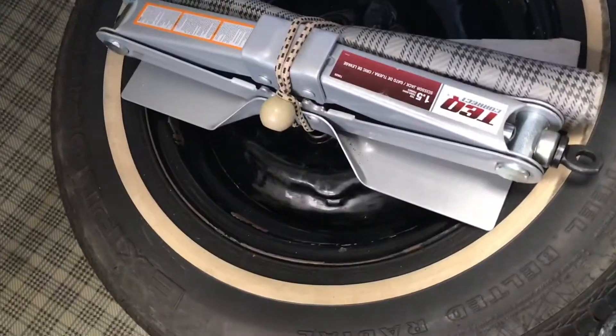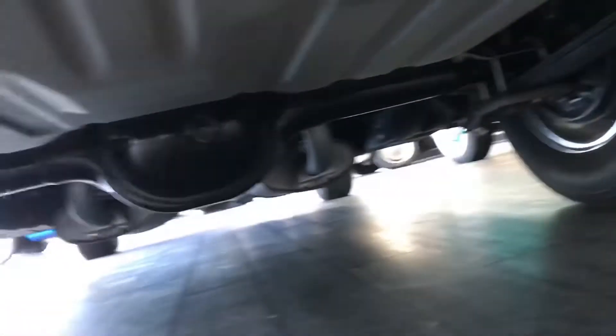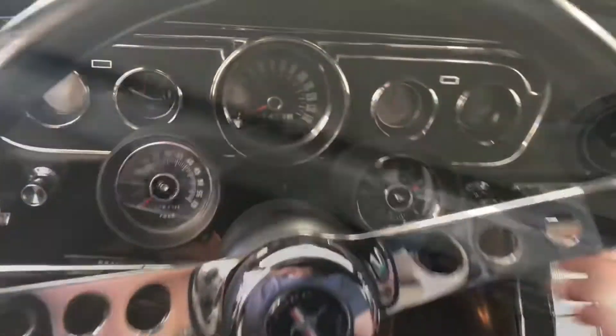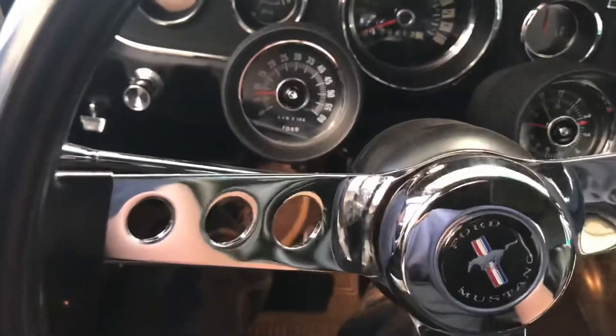Spare tire with the jack, a little bit of extra carpeting there as well. Just exceptionally nice inside and out. It has been sitting for a few weeks, so that's a good test.